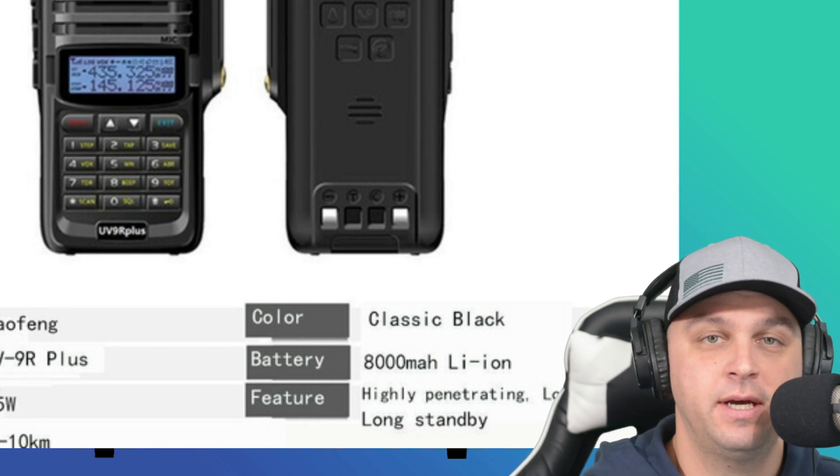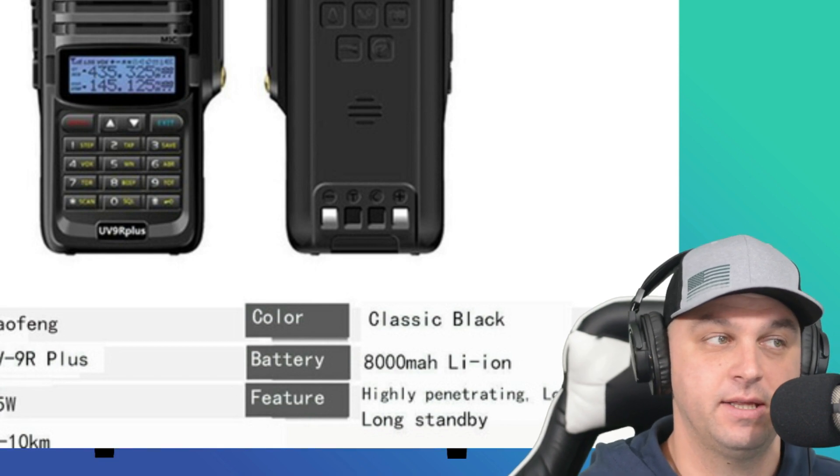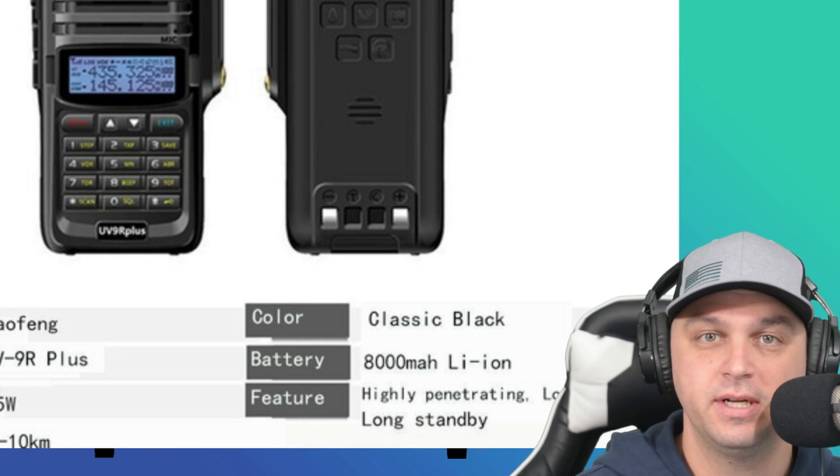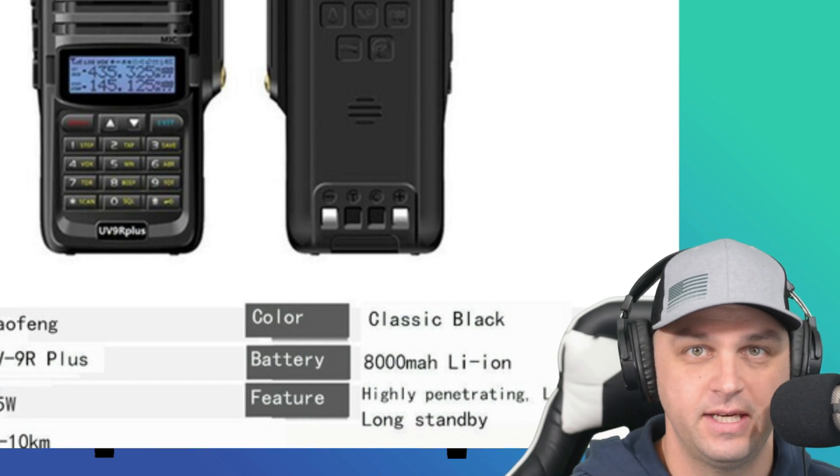You've got to be careful because they're claiming it's 8,000 mAh, and then you see the latest greatest one at 1,200 mAh — but then if you look in the description, it's 8,000 mAh again.